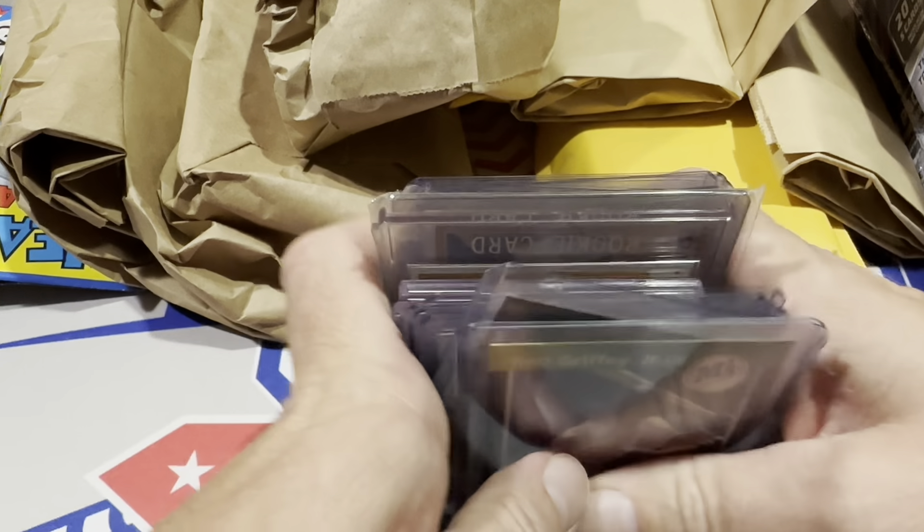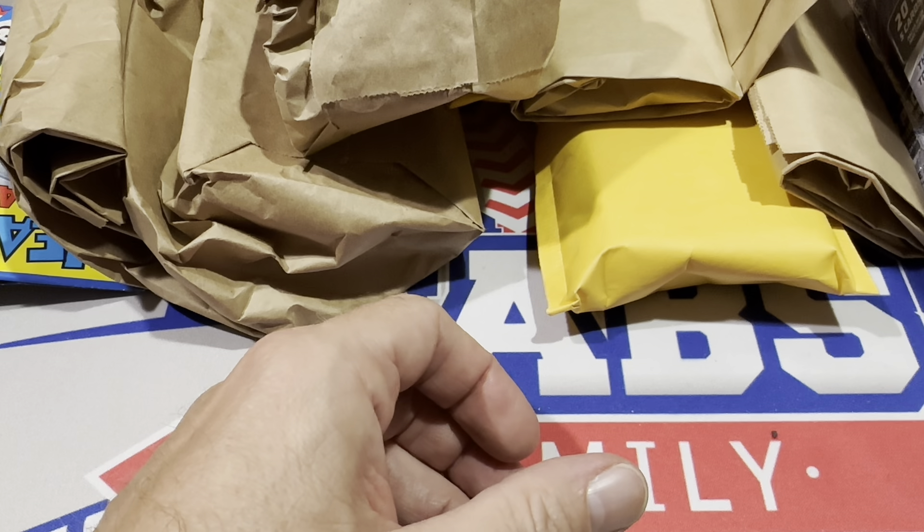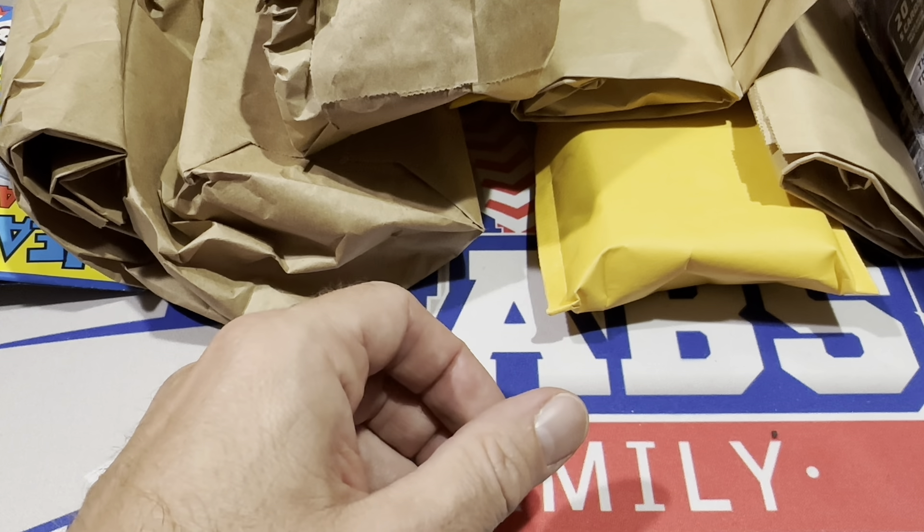I also grabbed a mystery bag from him as well — I think I'm going to do that in a short because it's always fun to open.